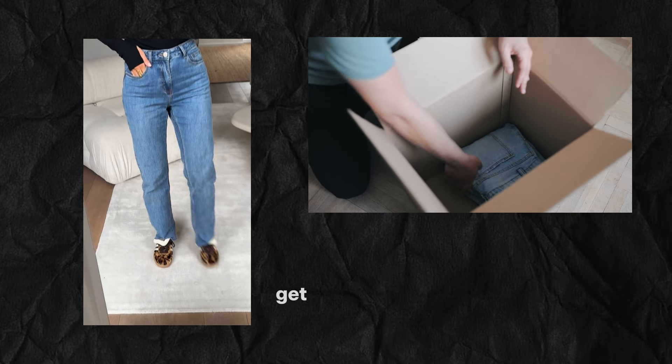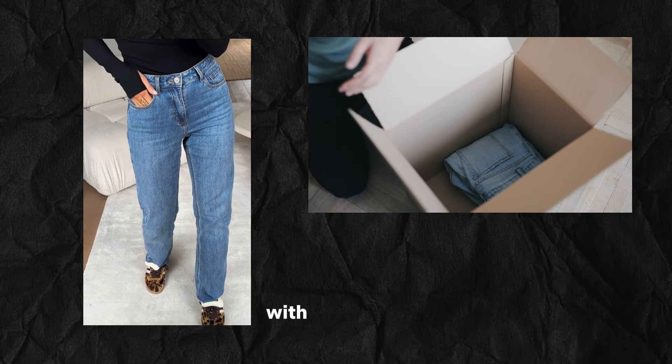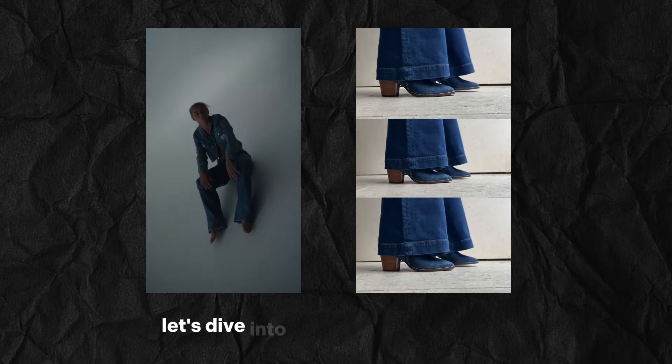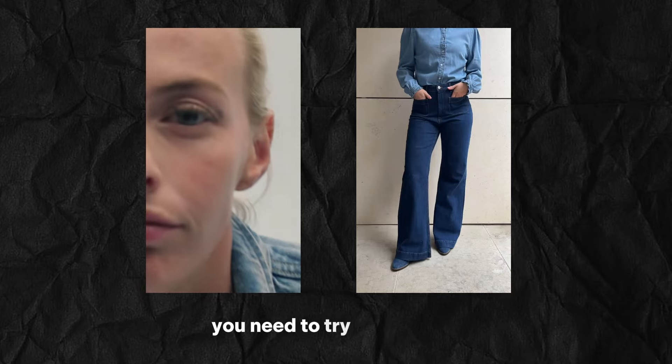Tired of the same old jeans? Get ready to elevate your denim game with these must-have trends. From wide-leg wonders to chic tops, let's dive into the hottest denim looks you need to try this season.